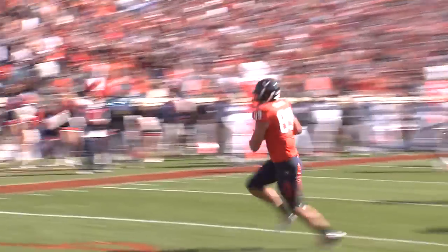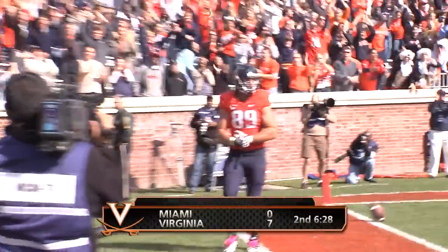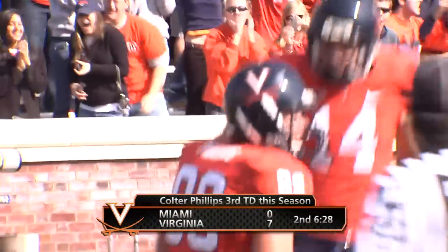Vericka fires to the end zone — touchdown! Colter Phillips comes out wide open, and Virginia strikes first. It's 6 to nothing.